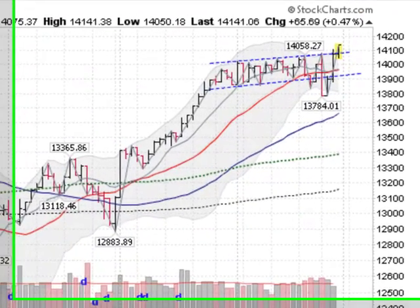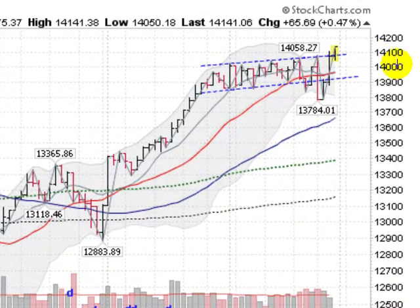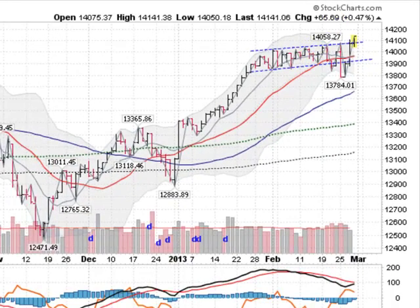Moving on now to the mega cap Dow Industrials. That's about a half a percent too, but a much better chart here. You can see that we went into new highs this morning and got back into this trading range and actually got above it. So, maybe setting up a new, more powerful range as we move higher. So, more money, more interest coming into the mega global companies here.